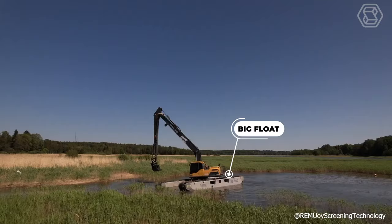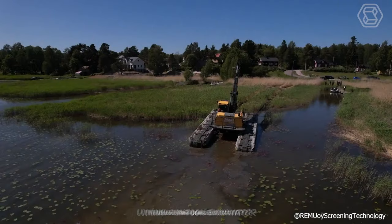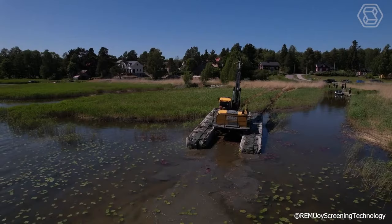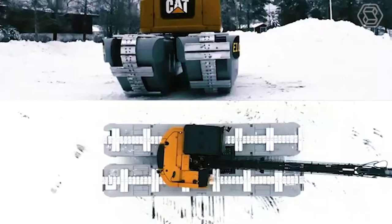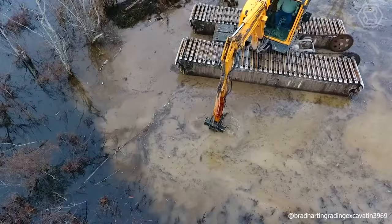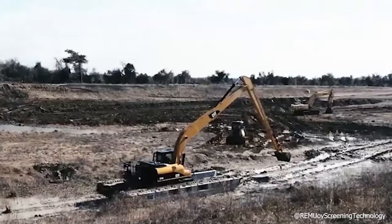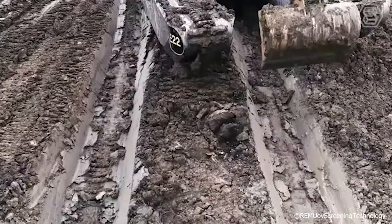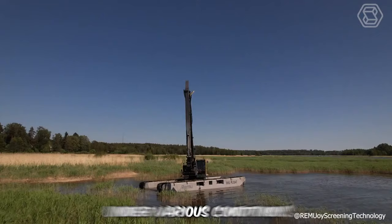Big Float offers a dependable floating excavator, ideal for efficient and safe contract work. This unique pontoon excavator, with its track platform, merits attention for its versatility. It's adept at operating in challenging environments like shallow waters, yet smoothly transitions to hard surfaces due to its well-designed undercarriage. The pontoons are crafted from hard docks for maximum durability, and for added safety, each is divided into five separate watertight sections complete with maintenance hatches. The equipment's meticulously planned shape and size ensure stable performance under various conditions.